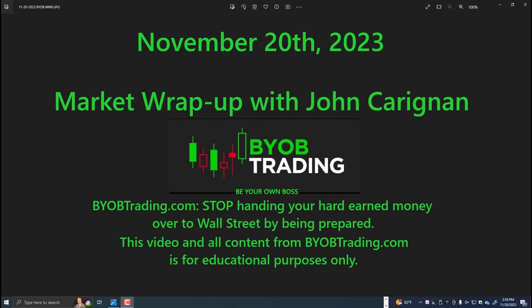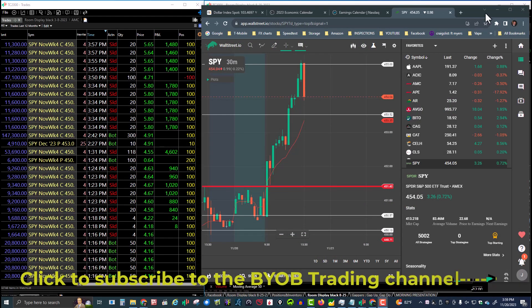All right, traders, good afternoon. Today is November 20th, 2023. This is the BYOB market wrap-up with John Kerrigan, yours truly. So let's take a look at the markets today.